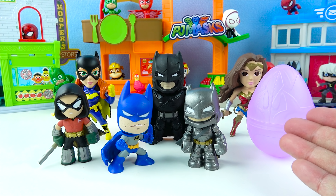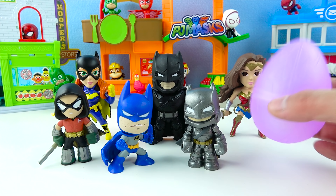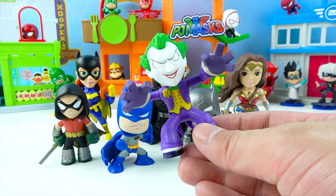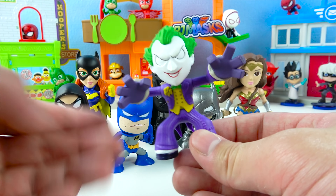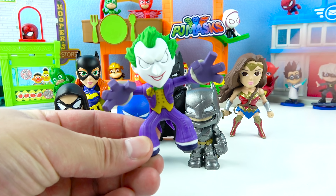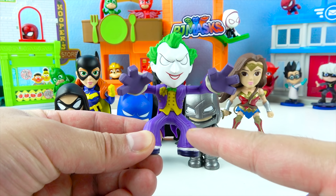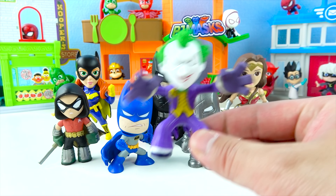And there's one more Batman surprise egg left! This is a purple Batman egg! One, two, three! We got Choker! Choker is a bad guy — he's a clown with green hair and a purple suit! Choker loves to play jokes!